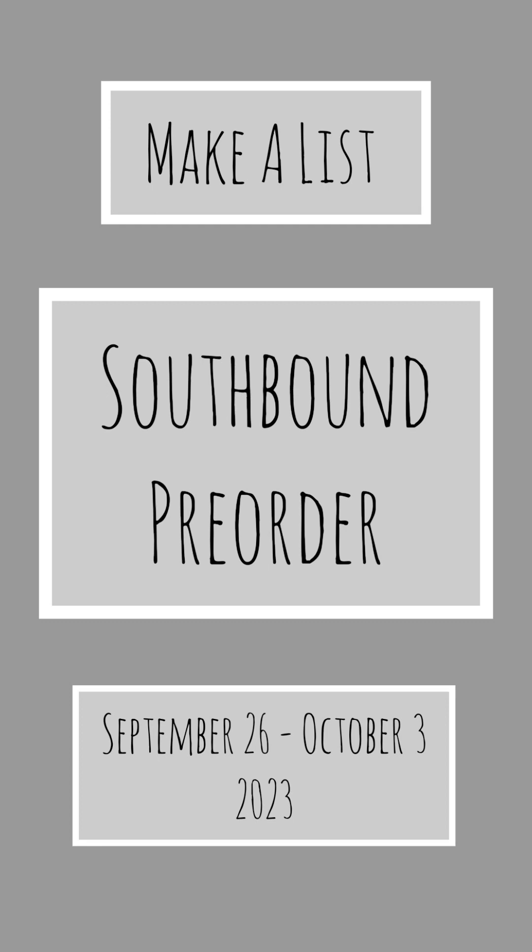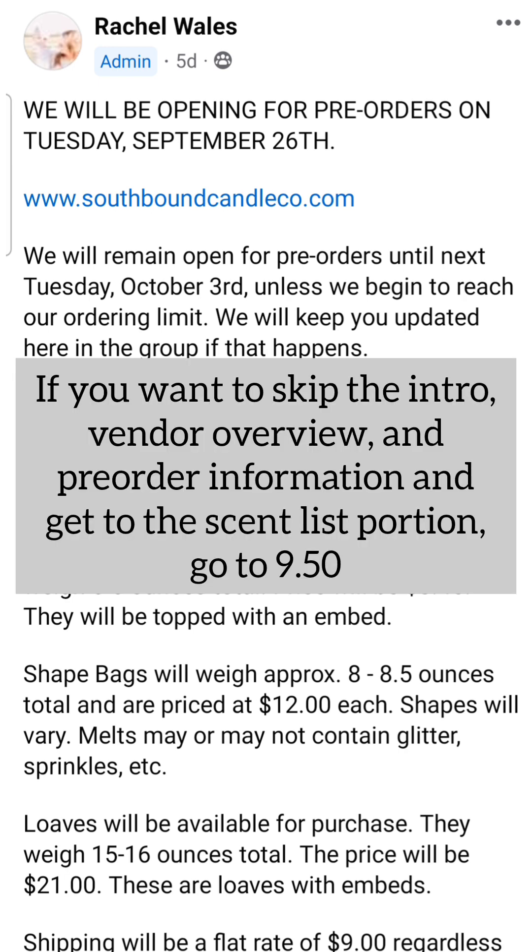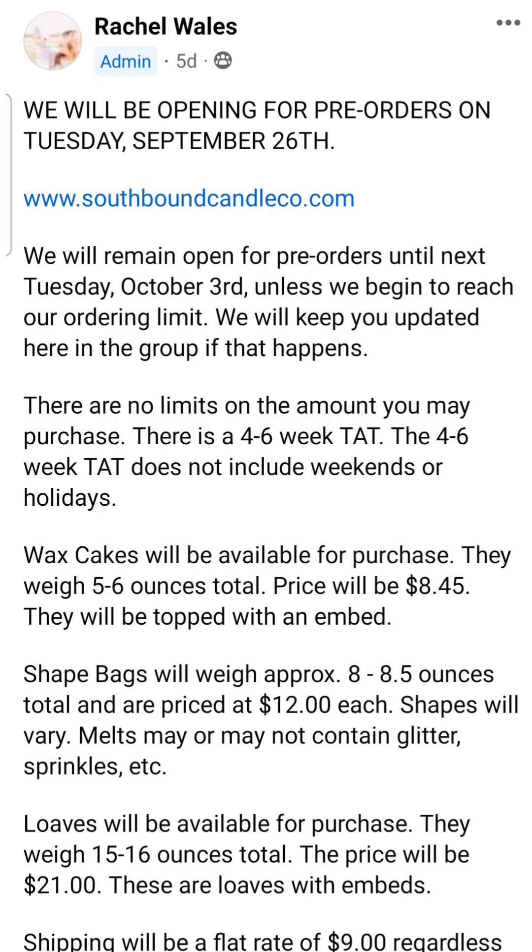They currently have a pre-order that opened a few days ago, and it's still open for the rest of the weekend into Tuesday, October 3rd. I don't know exactly the time they'll close on Tuesday — they might even close early — but watch the Facebook group for any announcements. Usually I've seen them close at around 7 o'clock in the evening, but maybe get your order in before Tuesday if you're planning on participating.